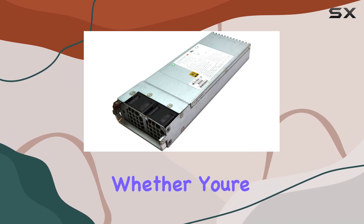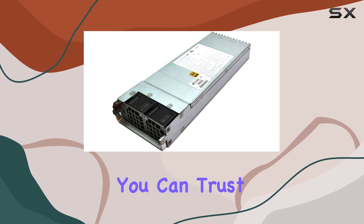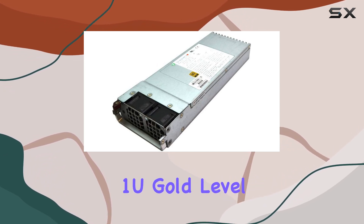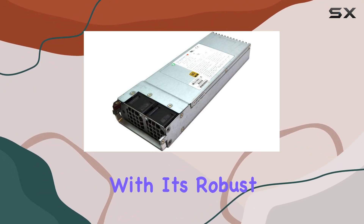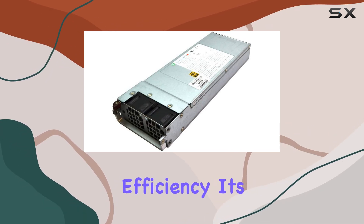Whether you're gaming, rendering, or tackling intensive workloads, you can trust this power supply to deliver consistent and stable power to your system. Overall, the Supermicro 1400 W1U Gold Level Power Supply stands out as a reliable and efficient choice for powering high-performance personal computers. With its robust build quality, advanced features, and impressive efficiency, it's a solid investment for users who demand nothing but the best from their PC hardware.